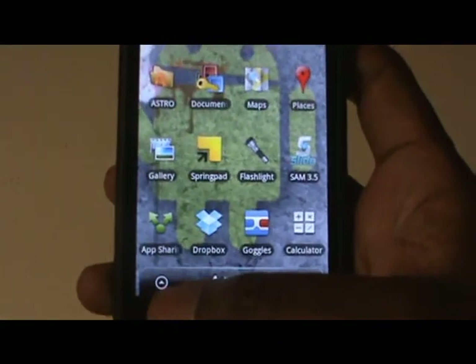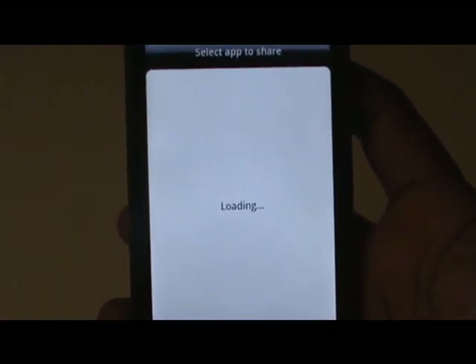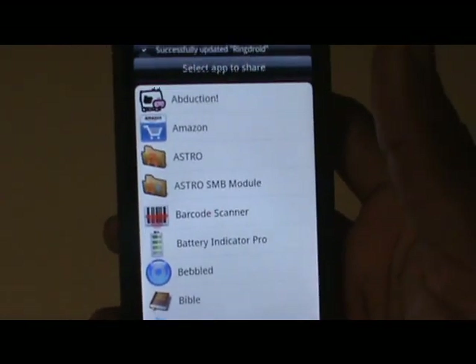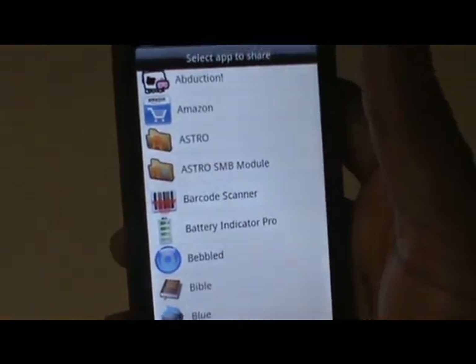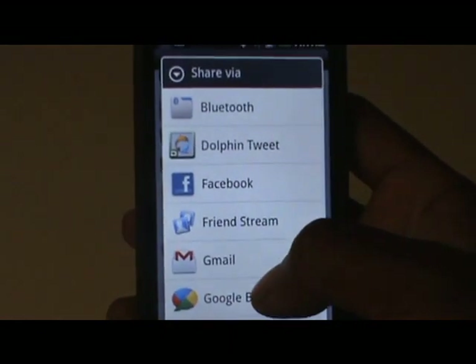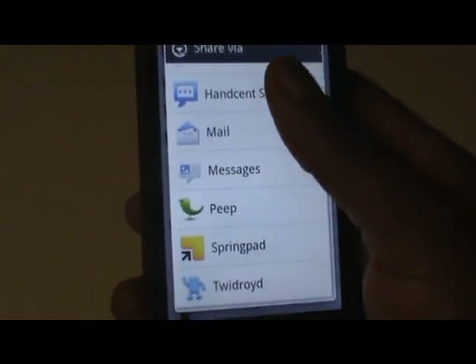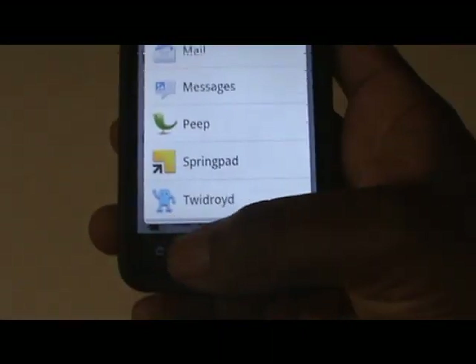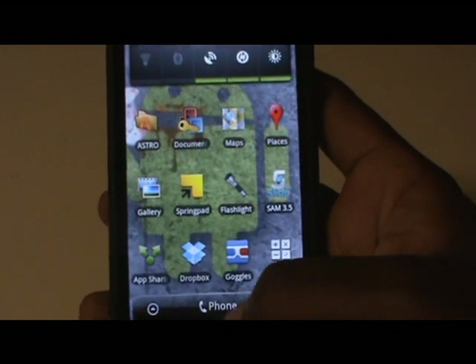HTC has included a few things here. One is the App Share app, which lets you share any unprotected applications on your phone. It takes the unprotected apps and lets you select one, then asks how you want to share it — via Twitter, Gmail, hand-sent, however you want. You can share that application with other people.